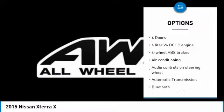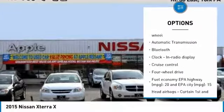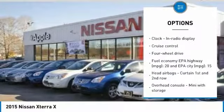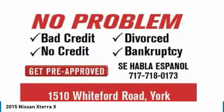Stability control. Traction control. Bluetooth. Air conditioning. Passenger airbag. Automatic transmission. Cruise control. Remote power door locks. Power windows. Tachometer.